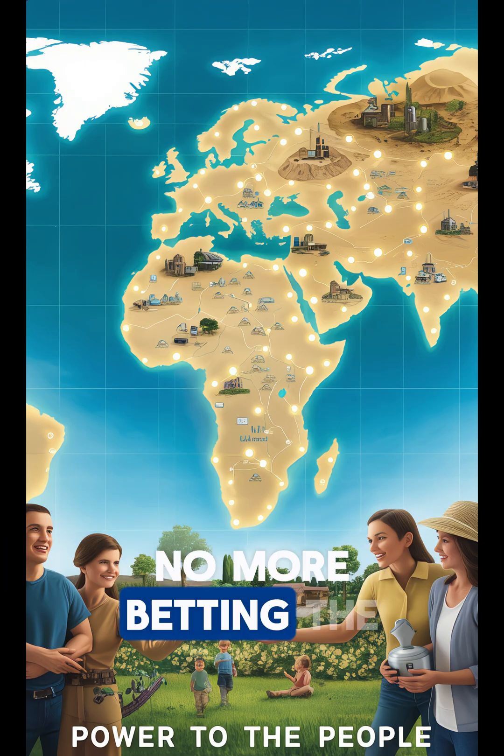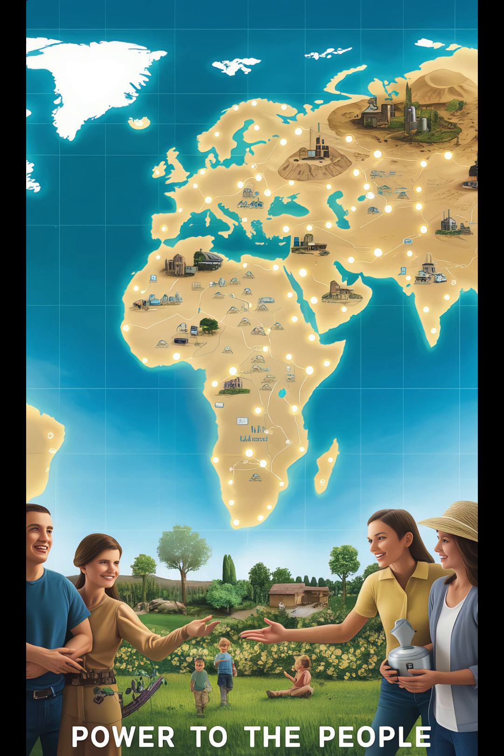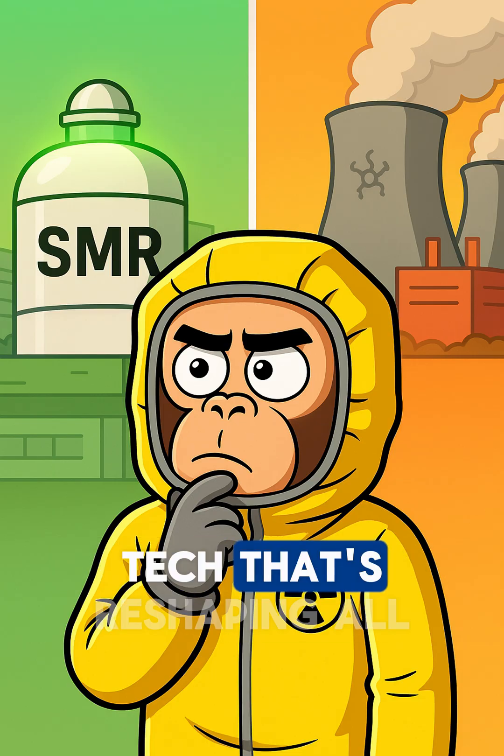SMRs democratize nuclear power. No more betting the entire grid on one massive plant. Nuclear's future is modular. Subscribe for more energy tech that's reshaping it all.